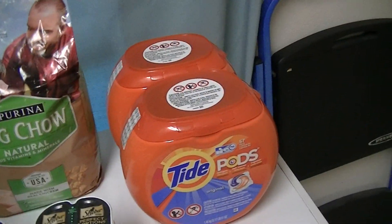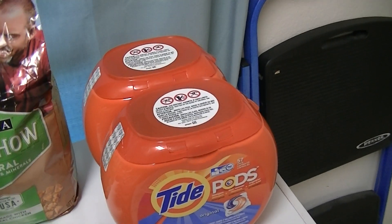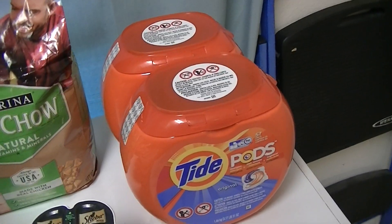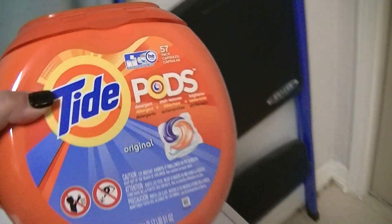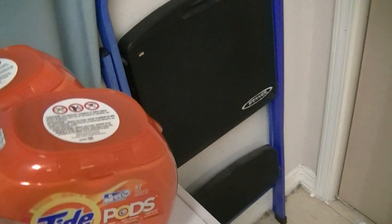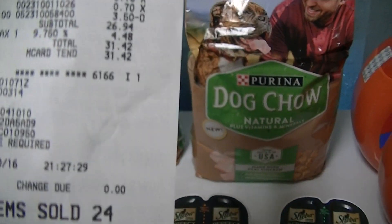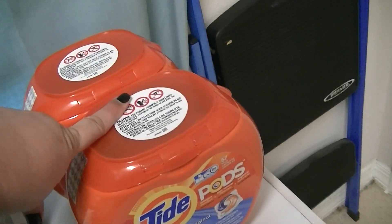Of course there's also the Tide Pods — I did that deal one more time because I had two more of the two-dollar-off coupons printed from coupons.com for the 23-count or larger. These are on clearance — the 57-packs for $11. With that two-dollar coupon, you only pay nine dollars for everything, tax included.